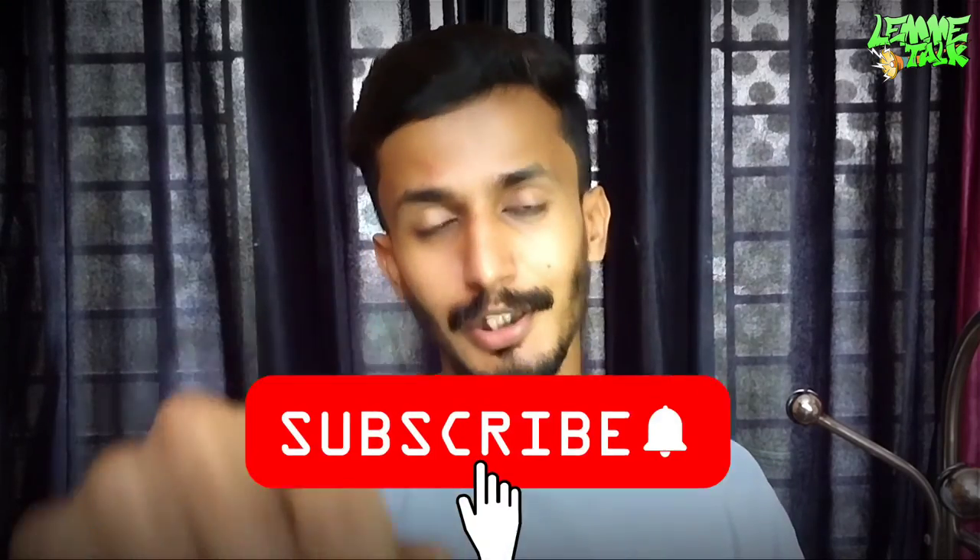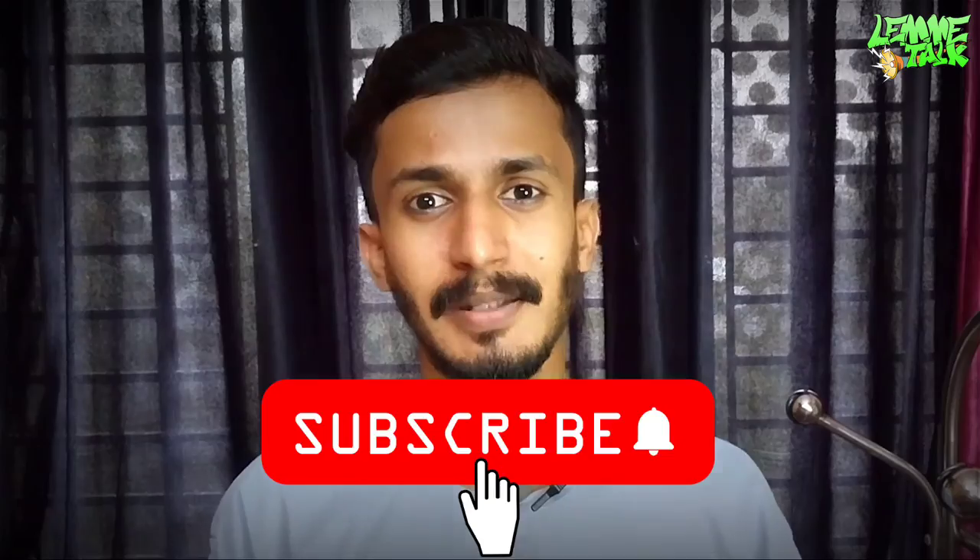If you like this video, please like, comment, and subscribe. Don't forget it. Bye bye.